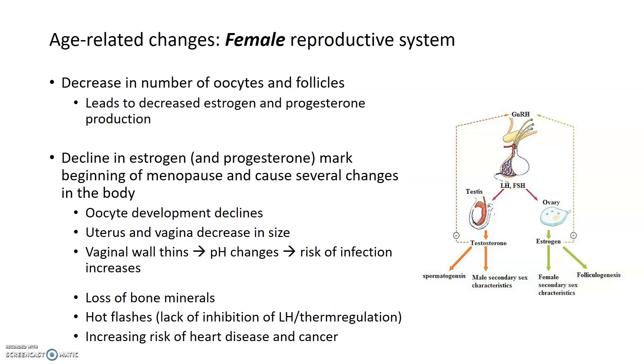What happens with age? At least in terms of the female reproductive system, a lot of this information has been relatively well studied. One thing that happens is a decrease in the number of oocytes and follicles in the ovary. Since oocytes and follicles are necessary to help promote estrogen and progesterone production, this decrease leads to a decline in estrogen and progesterone. This decline in estrogen, mostly, is what marks the beginning of menopause, and there are several changes that occur to the female body and reproductive system as a result.